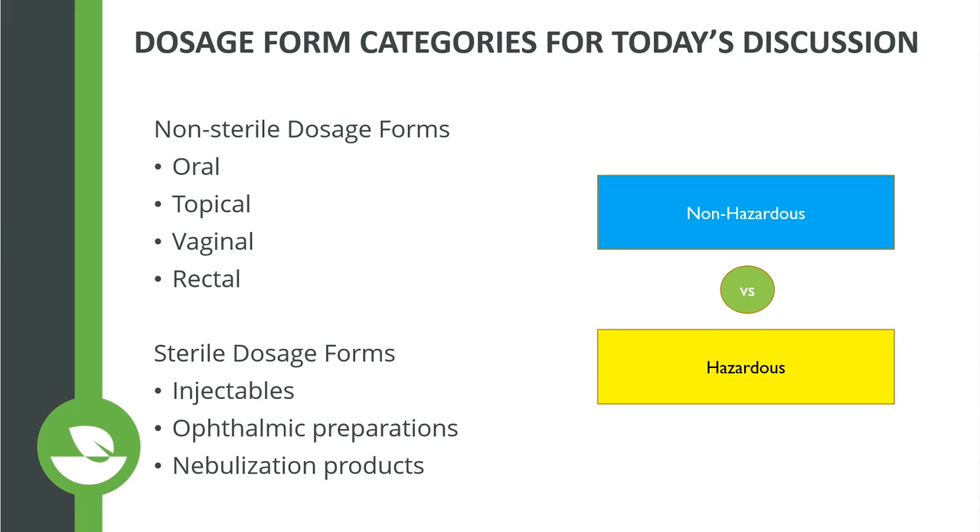I'm going to break up the rest of the discussion into a couple of different categories. We're going to look at non-sterile dosage forms — breaking those down into oral, topical, vaginal, and rectal preparation ideas — and then briefly at sterile dosage forms, which include injectables, ophthalmic, and nebulization products. There's also a distinction between non-hazardous and hazardous preparations, and there's a lot of regulation around compounding pharmacy in all these areas.